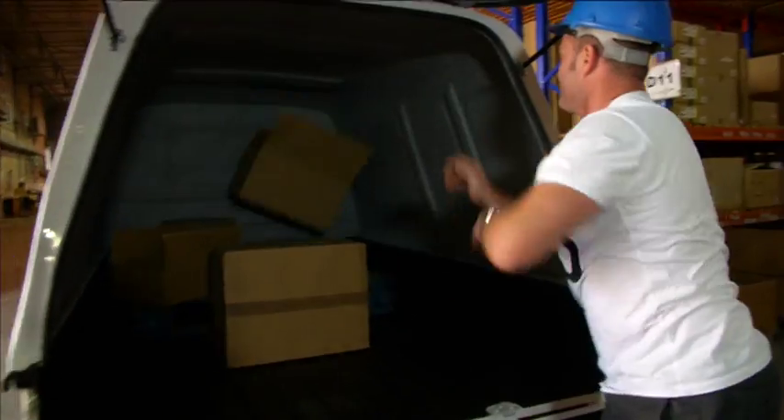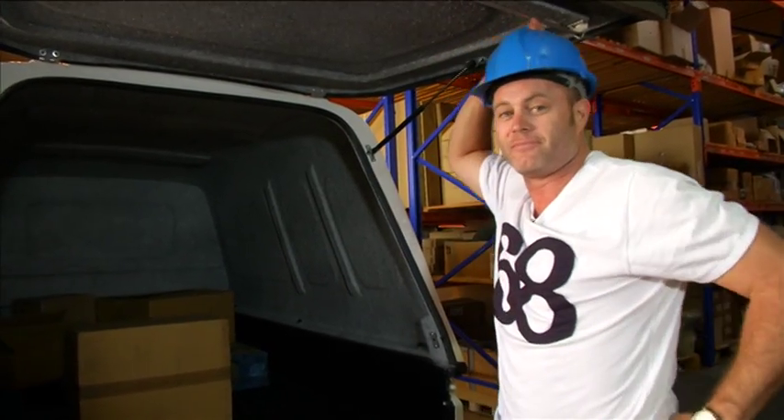I love loading boxes. This car is impressive. It's quite a load.